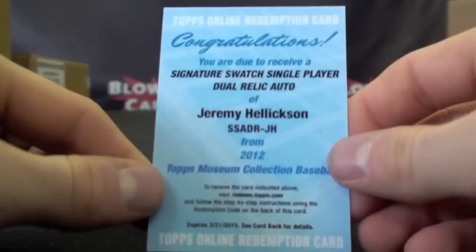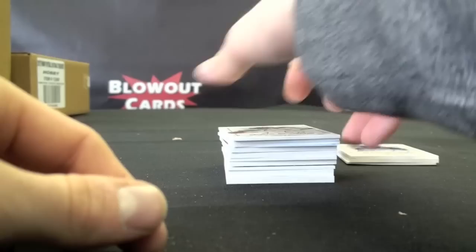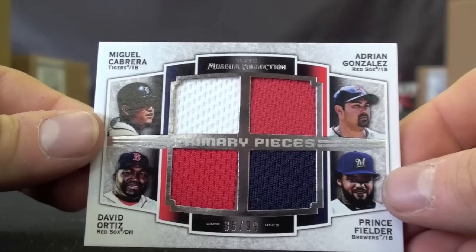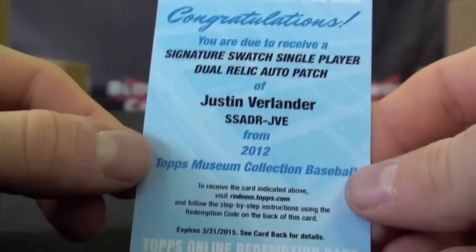Jeremy Hellickson Signature Swatches, Single Player Dual Relic Auto — no numbering. Jeremy Hellickson Flat Auto, to 299. Another Mark Trumbo, to 399. Couple more autographs here — Jamie Garcia, to 399. We have a couple of quad pieces: Cabrera, Gonzalez, Ortiz, and Fielder, to 99. Followed by the exact same card, to 99. So you've got two of those.